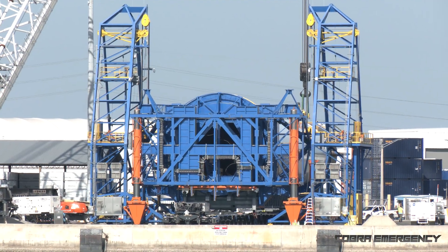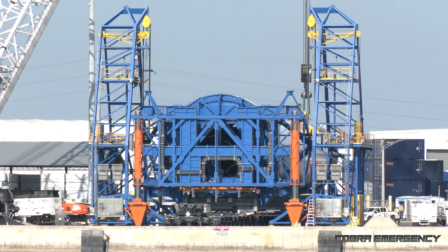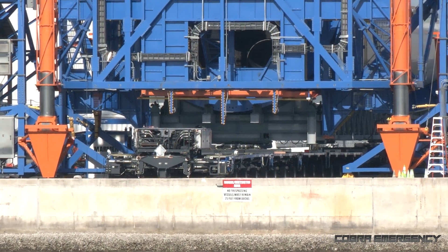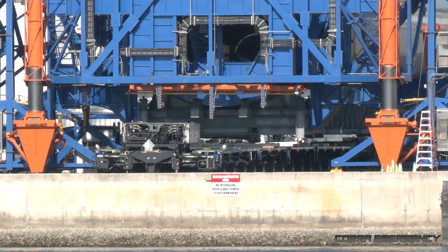So there's that blue and yellow break-over fixture, having tilted the booster down onto the transporter. And there's the transporter trailer with all the many wheels.